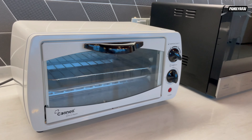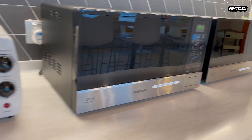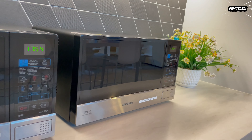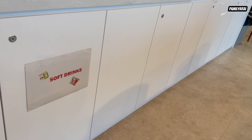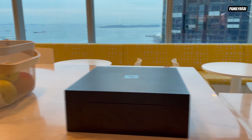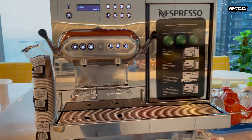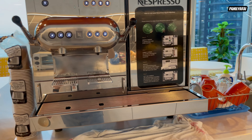We have a toaster for everyone to use, a microwave for non-halal food, and a microwave for halal food. The cupboards here have extra soft drinks and mineral water. We also have foods here, coffee capsules, and the coffee machine which I'll show you later.